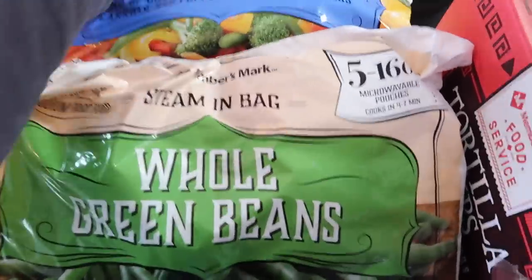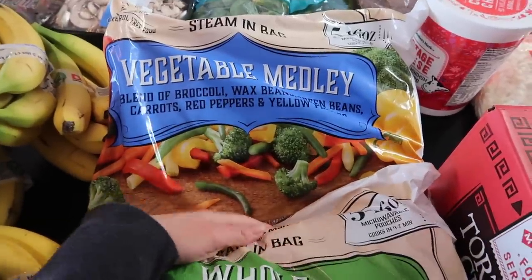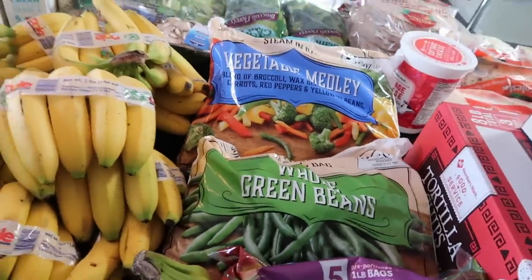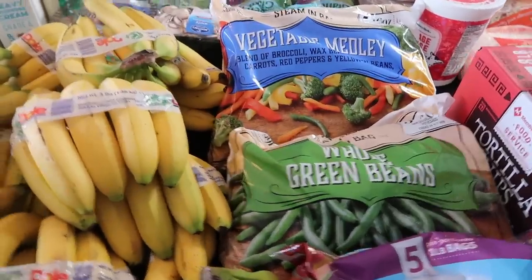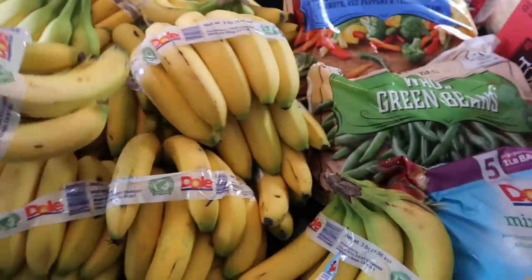Green beans for the freezer, and then I got a new vegetable medley I haven't tried before — we'll cook with those as well. We like to make chicken curry and I thought I'd replace our regular vegetables with that. It's a good easy Sunday lunch for us that goes in the crock pot.